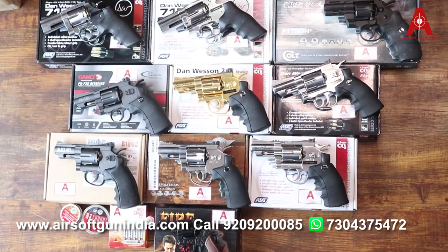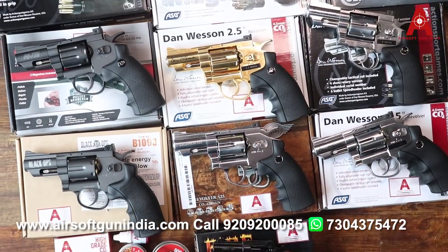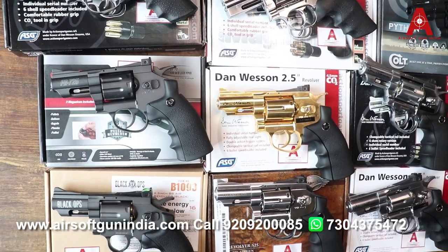Hey guys, welcome to another video of Airsoft Gun India. As you have seen in the thumbnail and title, toy guns starting at a thousand rupees — so we have a thousand rupees budget.